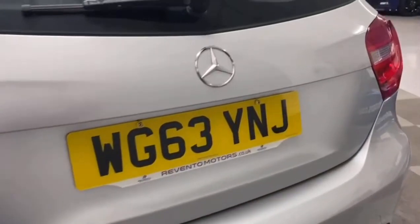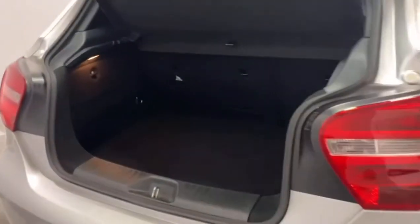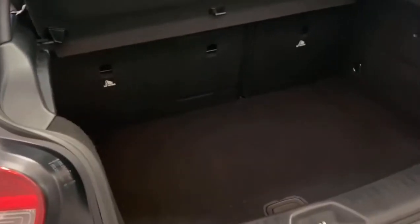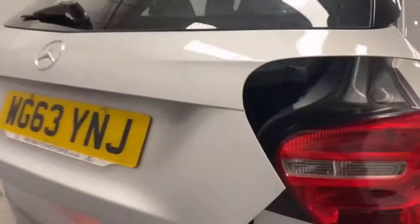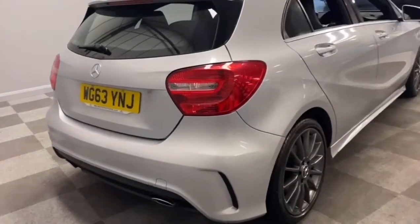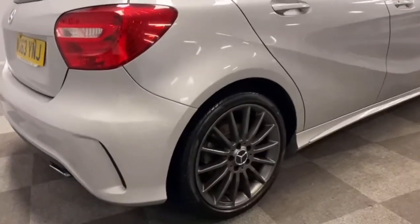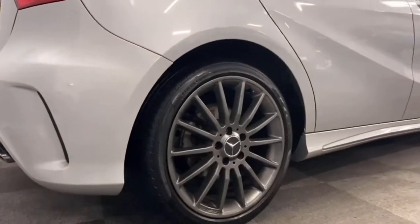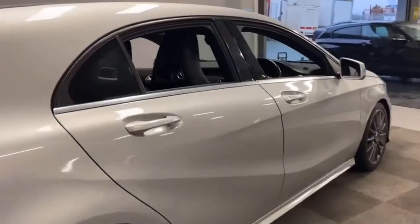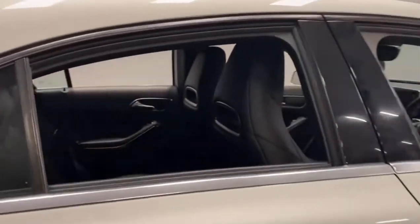And also the rear of the vehicle — nice big boot with loads of room in there for suitcases or shopping. Really nice and clean with the twin exhaust pipes. Alloy wheels nice and clean, bodywork nice and straight with no obvious signs of any damage.